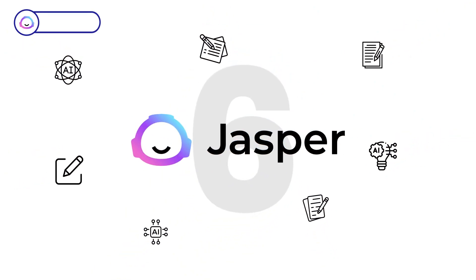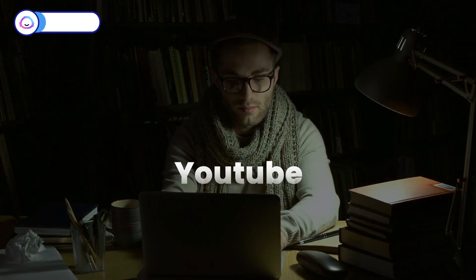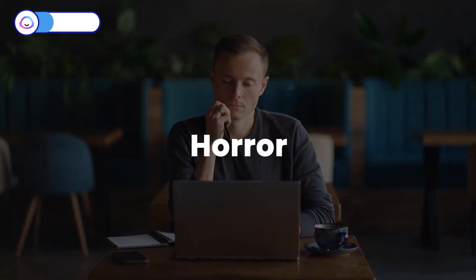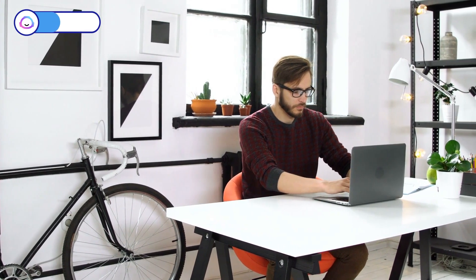Landing on number three, I have Jasper.ai, your AI script writing buddy. With Jasper, you can curate video scripts tailored for YouTube, TikTok, Netflix, and more. And if you want to spice things up, take your pick from over 20 genres — comedy, horror, romance, you name it. Plus, you can choose from 30 plus different languages and 15 tones of voice to match your style.